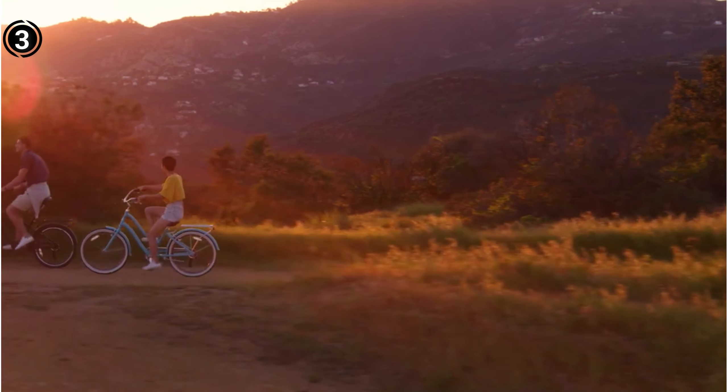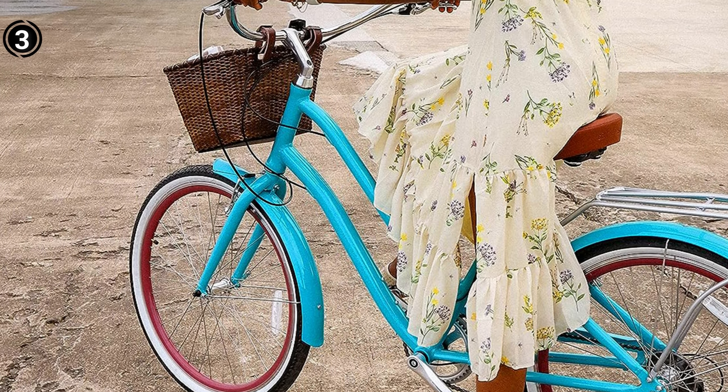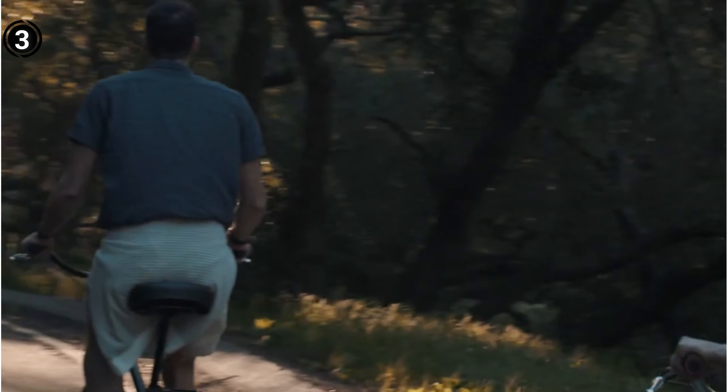What we like: easy mounting and dismounting thanks to the low swooping frame; equipped with semi-slick tires, it navigates various terrains effortlessly; lightweight and versatile, making it a top choice. Cons: assembly may require more effort than initially advertised.